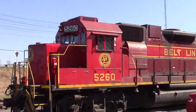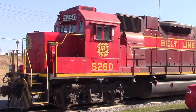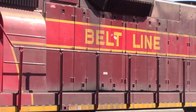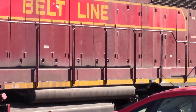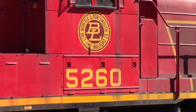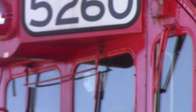Here's the sister of 5259 — it's 5260, the Beltline Heritage Unit. You can see it's always here at home. Look at that paint job. There's the logo with the number on it. The number looks really good. You can see up there, it's the NS number boards.